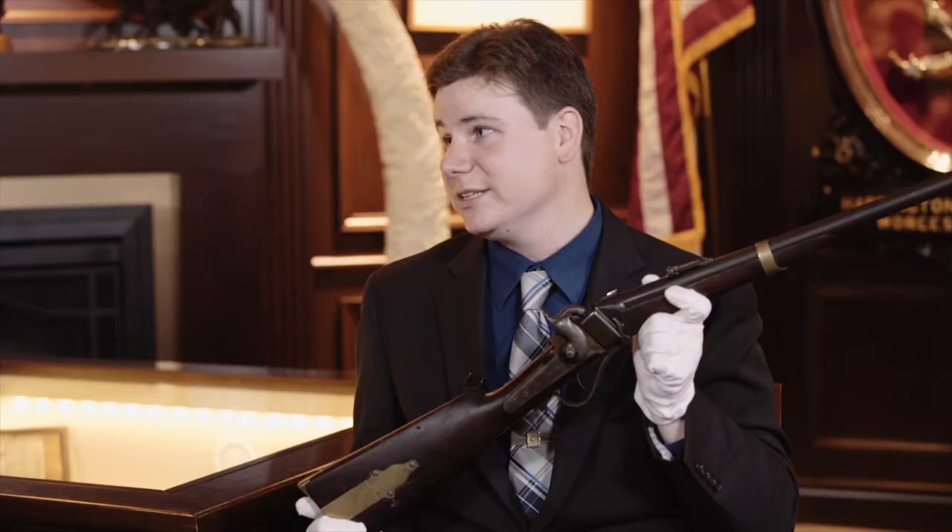We're back at the NRA National Firearms Museum at NRA Headquarters for our last in our series with Logan Medish and Erin Sabatini. Great stuff you guys have brought. Logan, this is the last one you have, and this is a very interesting firearm. They say save the best for last, and I'm a Civil War buff. So to me, this is the best for last, even though we've gone through a couple other Civil War era pieces.